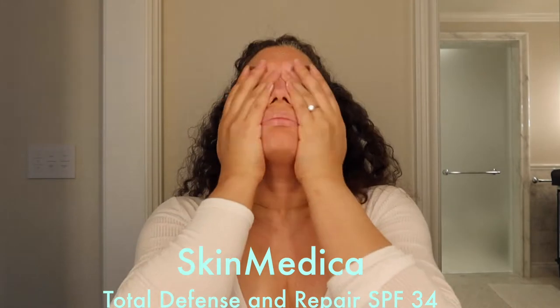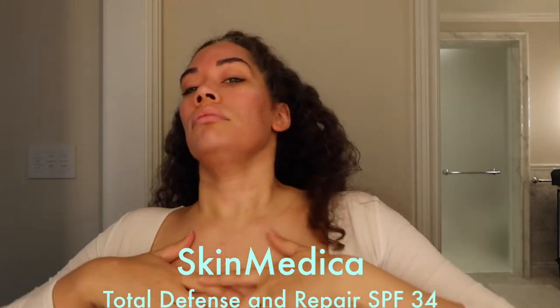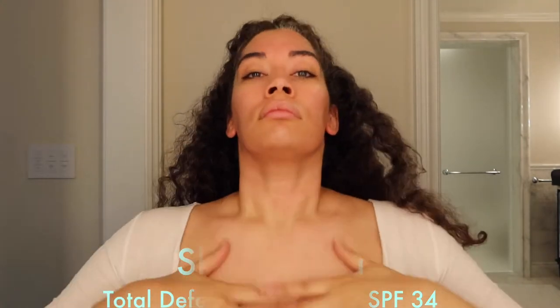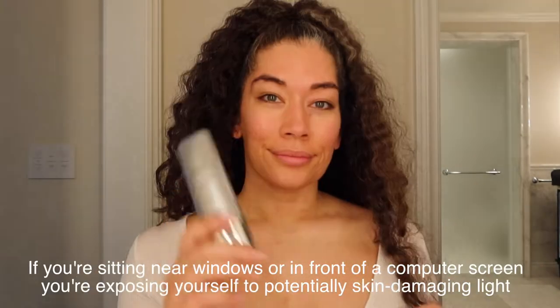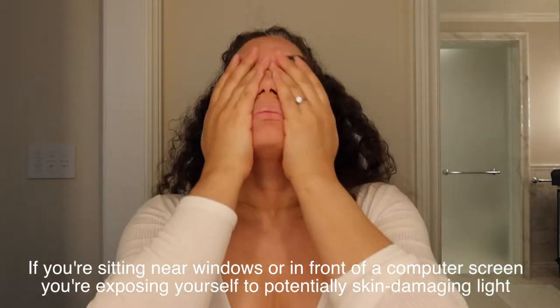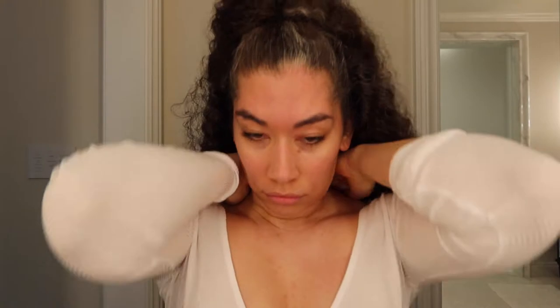Next is my sunblock that I use every single day — Skin Medica Total Defense and Repair SPF 34. I wear this every day even if I'm not going out. It's important to apply sunblock not just on your face but your neck — front and back — your chest, and if you're out, your hands and arms if they're exposed.